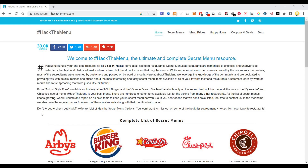Today I will show you a website called Hack The Menu. Hack The Menu is your ultimate and complete menu resource from fast food restaurants across the world. These are menu items at the restaurants that are not comprised in their official menu — they are unofficial and unadvertised selections at the fast food chains.